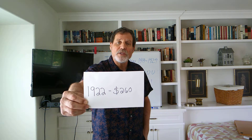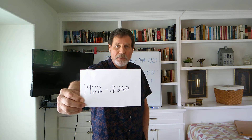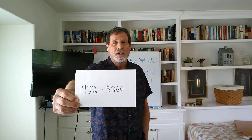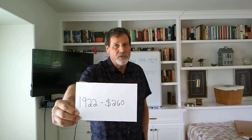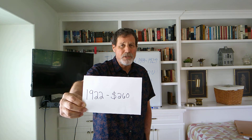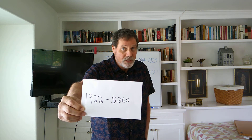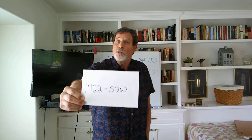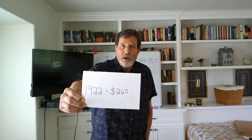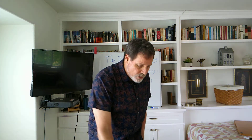The Model T started relatively expensive, but by the time we get to 1922, the peak of production, they had reduced the two-seat runabout to $260 per unit. That was pretty much within the range of at least the average American. And if you couldn't afford $260, you could buy one on the aftermarket. Henry Ford did everything he could to make sure that this car was available to as many people as possible.